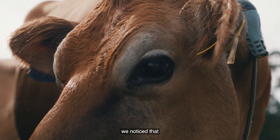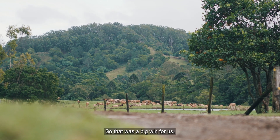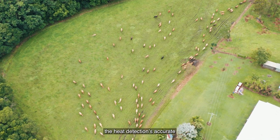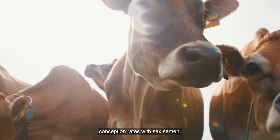After installing SenseHub, we noticed that we're achieving a far better result with our heat detection, with actually less effort. So that was a big win for us. We're more confident on using sexed semen in our herd. The heat detection is accurate and the timing of insemination is accurate. Therefore, we're achieving better conception rates with sexed semen.